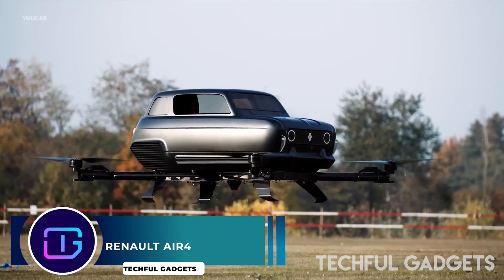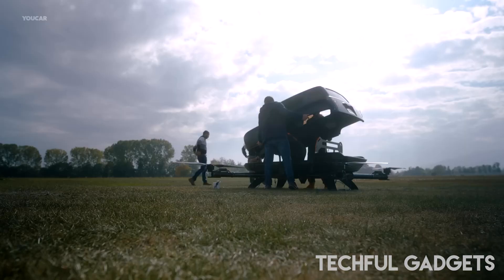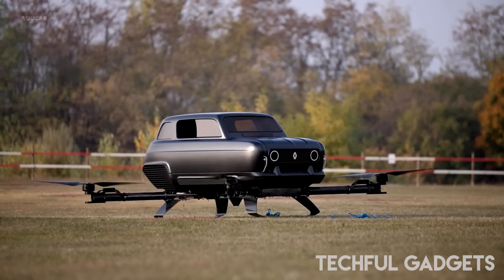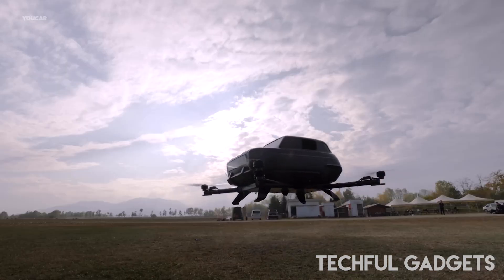Rinault Air 4. The realization that, despite increased traffic, the world above us remains unhindered led to the creation of the Air 4, symbol of freedom and independence. Air 4 asserts that the air will be the new highway of the future.